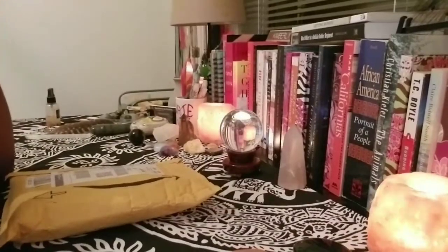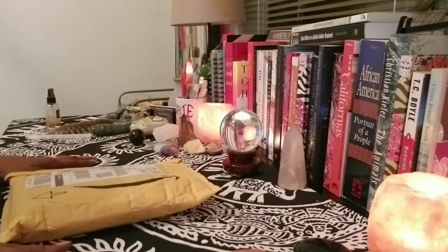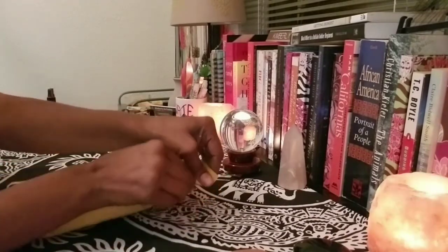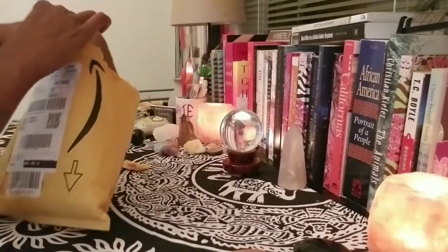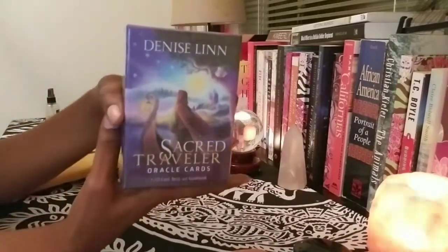Hi guys, this is Kim from Abundant Life Tarot and we are doing an unboxing of the Sacred Travelers Oracle by Denise Lin. It came today — today is October 31st, Halloween — so I pre-ordered it maybe a couple of weeks ago. Let me rip this open — it is a Hay House deck.